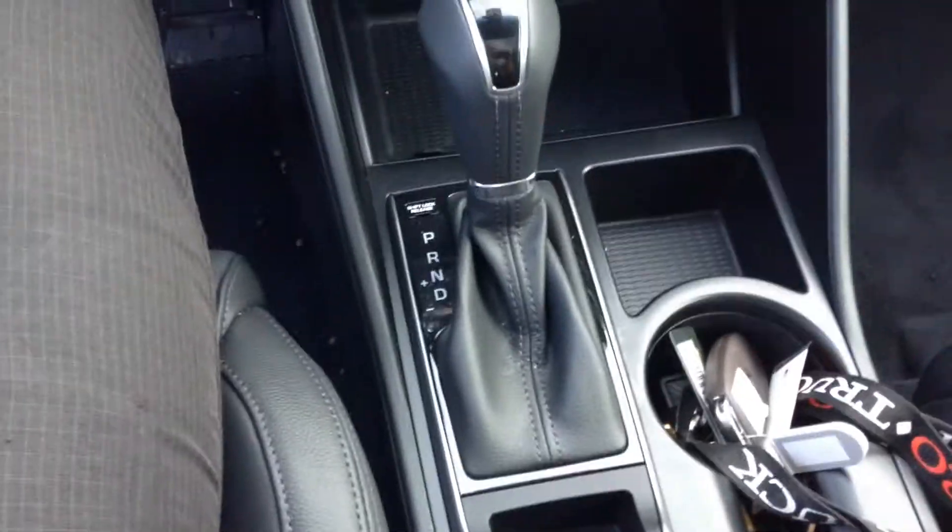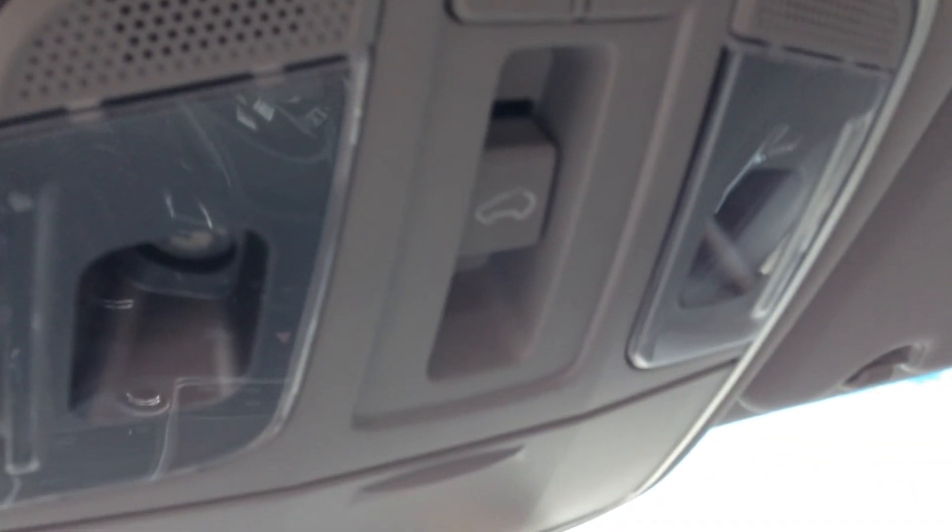Got your blind spot monitoring. Full steering wheel controls with Bluetooth. Full navigation screen, heated seats, heated steering wheel, automatic transmission.